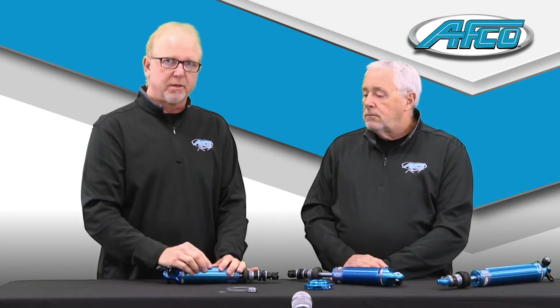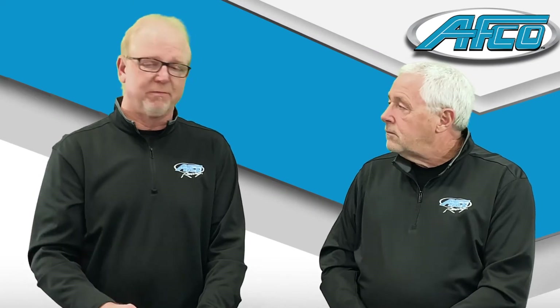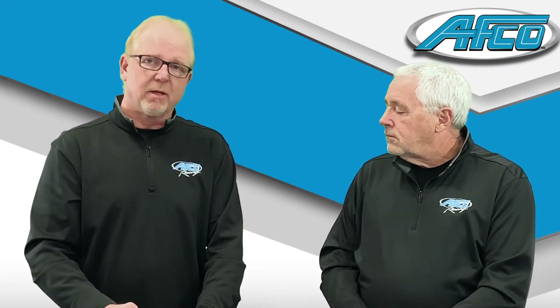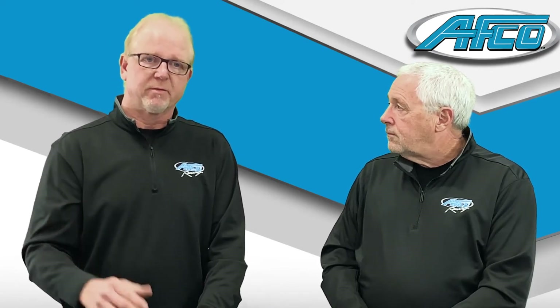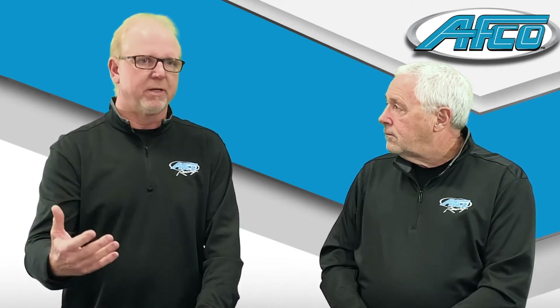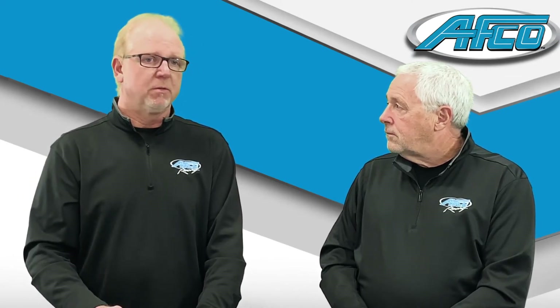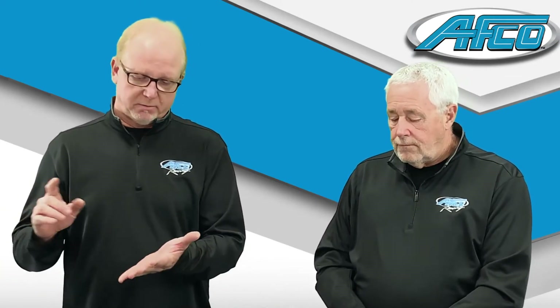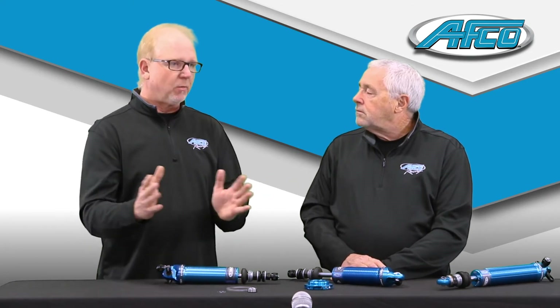Through working with our guys in the shock department and the engineering staff at APCA, we've come up with a modified version of this valving package. This is a way to help competitors out there trying to go faster and be more competitive. Regardless of whether you've got a Chrysler, Ford, or Chevrolet product, this valving package is adaptable for shocks already in the field or new shocks we're building — it's a package we can move through the market to a variety of people.